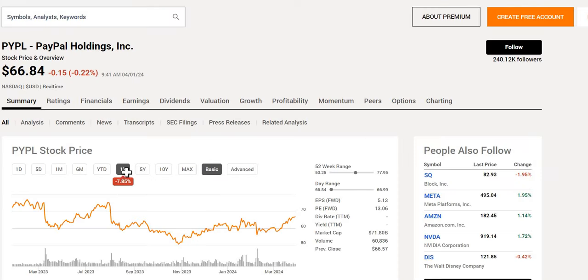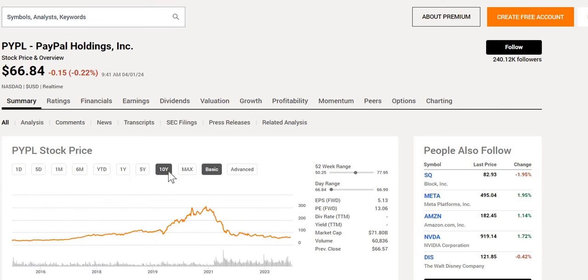Let's remind ourselves of the historical performance. They are down around 8% over the last year, and if you've been a shareholder over the last 10 years, it's been a rocky ride. Around 10 years ago it was trading at $38, and we saw all-time highs sitting around that $300 mark in summer 2021. Right now it has recovered slightly, trading in the midpoint of the 52-week range, with a forward P/E that looks incredibly cheap at 13, with a market cap of $71.8 billion.